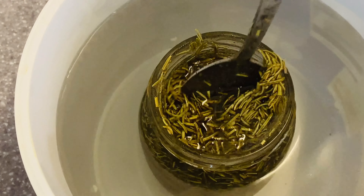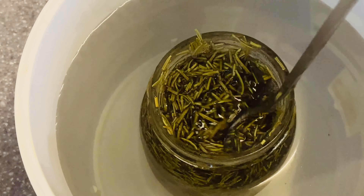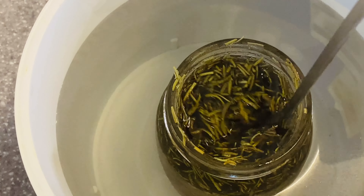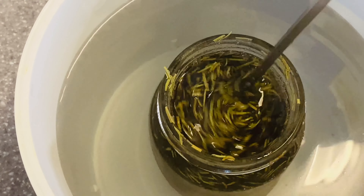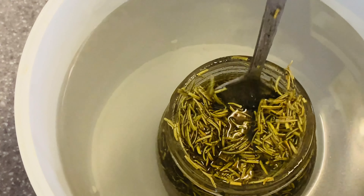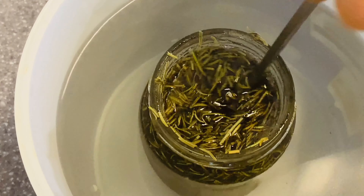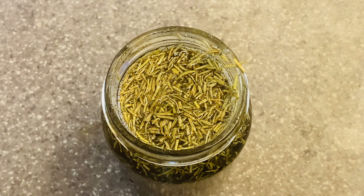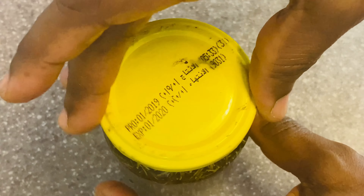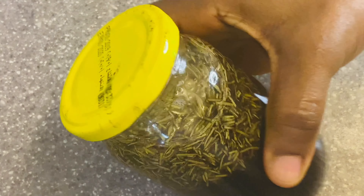I'll allow the rice and rosemary to infuse into the oil for two weeks before using it on my daughter's hair and my hair. It's been about five minutes sitting in the water bath — you can see all these natural ingredients. The oil is very potent. Now I'm going to close my jar and let it sit in the cabinet for two weeks to infuse properly.